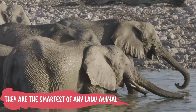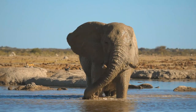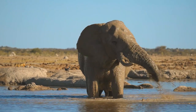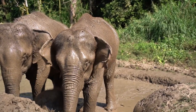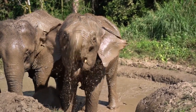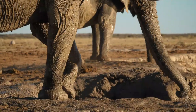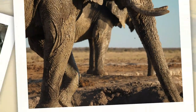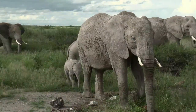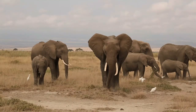With their intelligence, elephants can even create their very own sunscreen! They cover themselves in mud and sand to shield their skin from the scorching heat, after taking a bath in a river or marsh. What a clever animal!